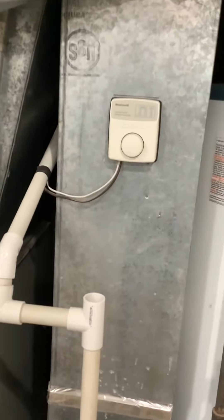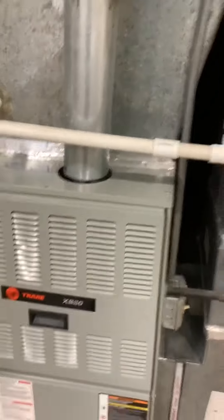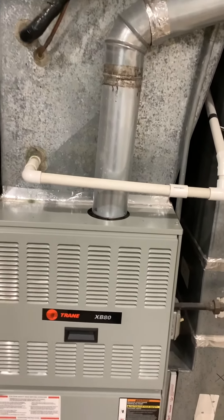There's a humidifier — looks like it's a Honeywell — on the back side. You can't see it from here, but we will take a picture. We've got a four inch vent.